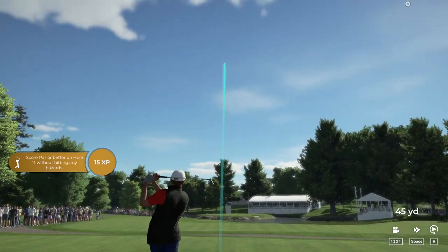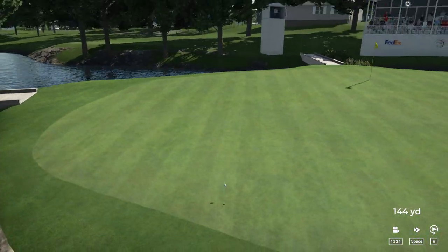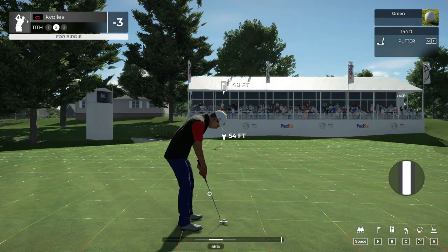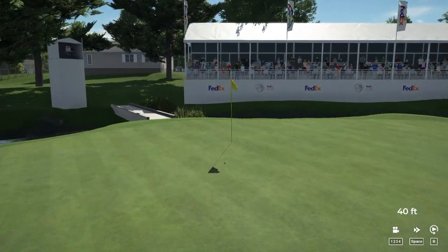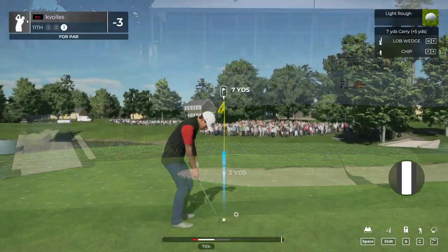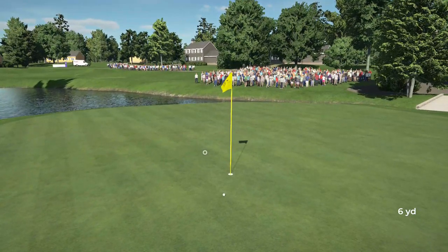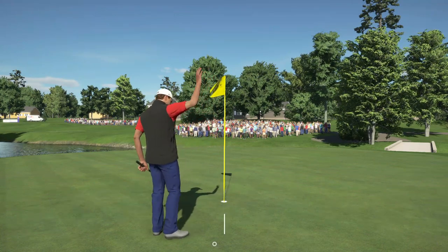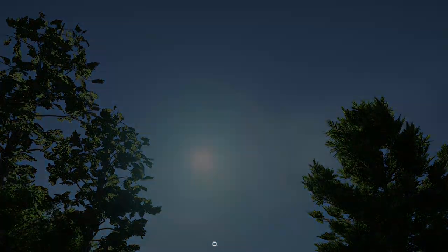Teeing off on a par three. Let's pop this in — birdie putt. That one zipped right by it. Let's see how you do from the green-side rough. Good job with that chip shot. Good work on that putt — and that's for bogey. That's going to bring things up to two under.